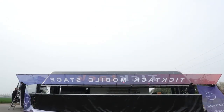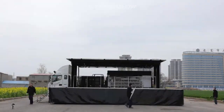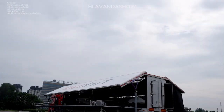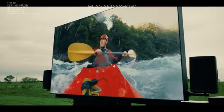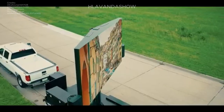Hi everyone, and welcome to the world of mobile stages. Ever been to a concert, an election rally, or a crusade event where the stage seemed to appear out of nowhere? That is the magic of mobile stages, and today we are diving deep to see how they work.